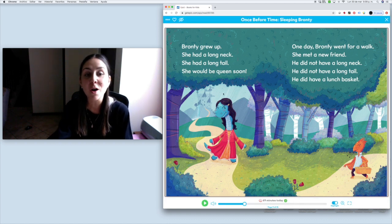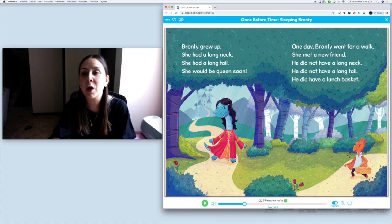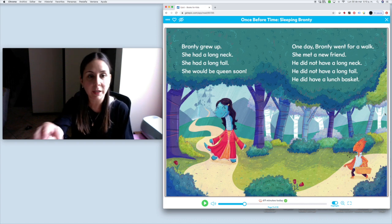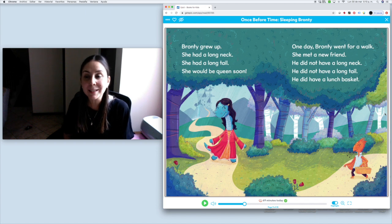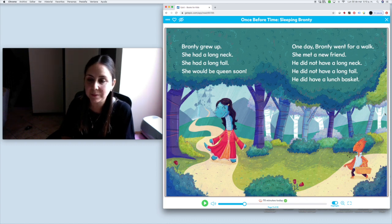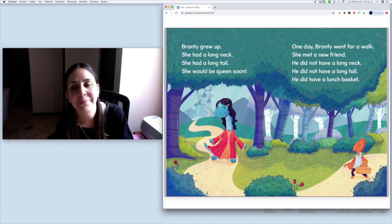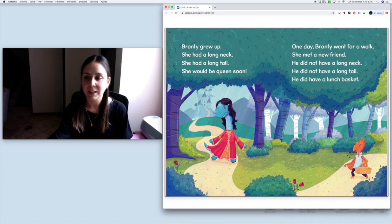Do you see now? She's all grown up, she's not a baby anymore, and she has a long neck and long tail. One day, Bronte went for a walk — she's right there walking in the forest. She met a new friend. He did not have a long neck. He did not have a long tail. He did have a lunch basket. Can you find the friend? Can you point at him? That's right, he's right here walking in the forest like Bronte.